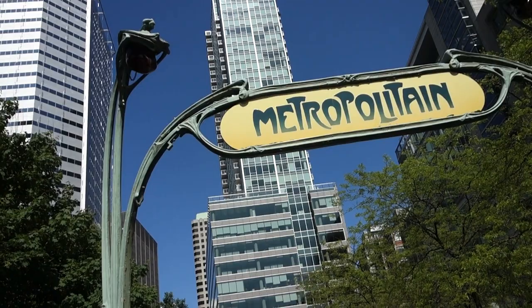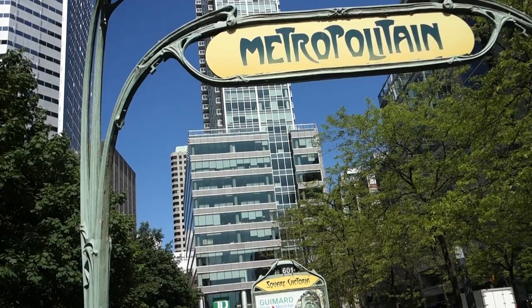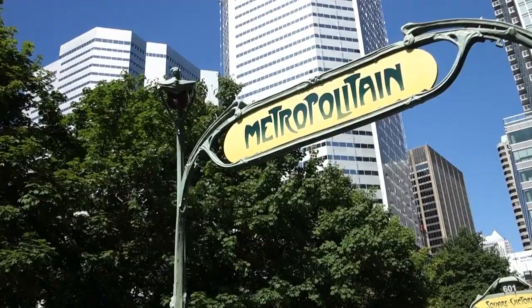And there they are — the glass globes still looking good all these years later. The sign is located on the orange line at Square Victoria station.